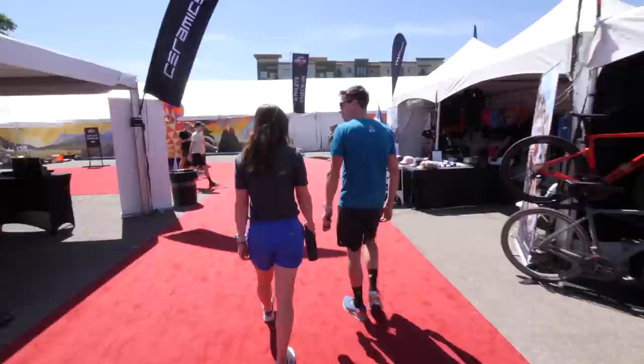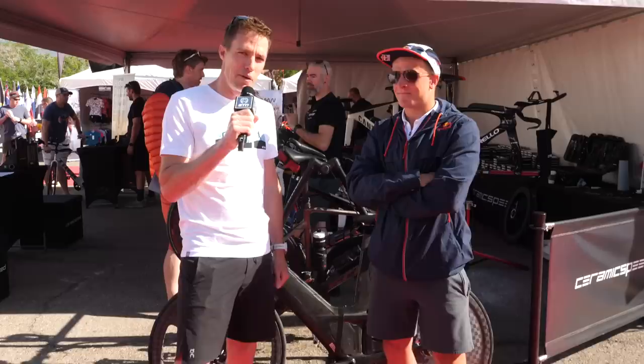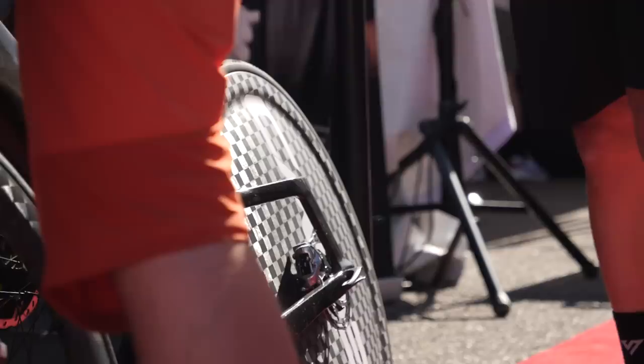We're here at the CeramicSpeed booth. There's a few people getting some new toys put on their bike, and we're going to look at that in a minute. But while we were here, Christian Blumenfeld walked up, and he's got a special something that no one's seen before. We can't actually show you too much of it yet because it's a yet-to-be-released product, but Christian will be riding it at Ironman St. George this weekend.